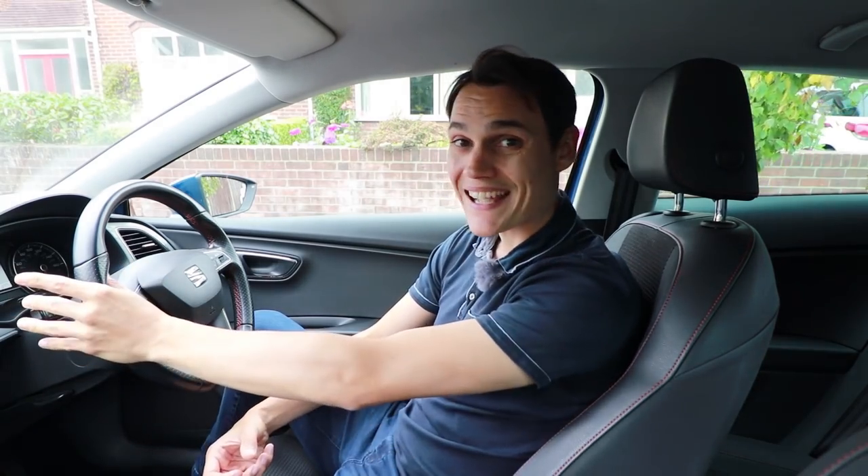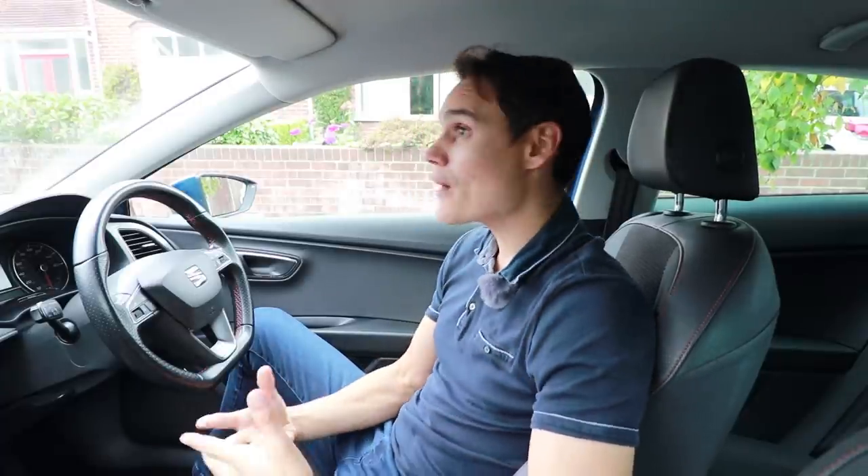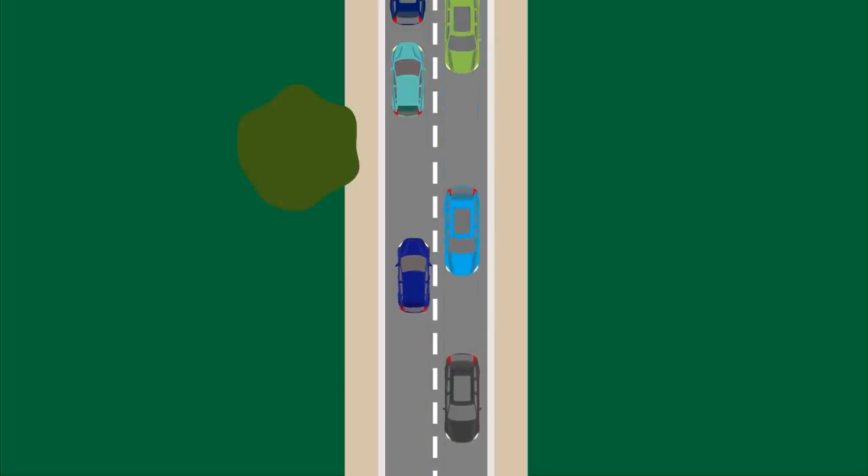If you're planning to pull over at the side of the road and park, using your indicator is crucial. If there are people behind, it will help them know you're about to stop unexpectedly — they can slow down and make plans to drive around you. Pedestrians in front now know you're stopping, which helps them judge whether it's safe to cross. Even oncoming cars can make better decisions. However, if you check your mirrors and there's no one around, there's no need to signal.